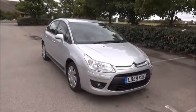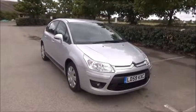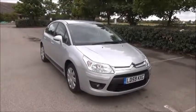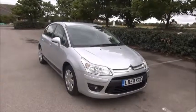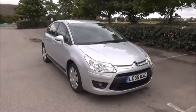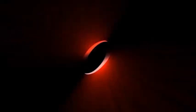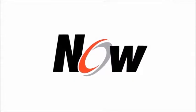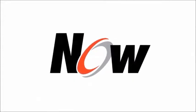This is a trade clearance vehicle and comes with a vehicle health check. You can reserve this vehicle online with a £100 no quibble deposit, or call our internet sales team to arrange a convenience appointment. Thank you for visiting Now Vauxhall.